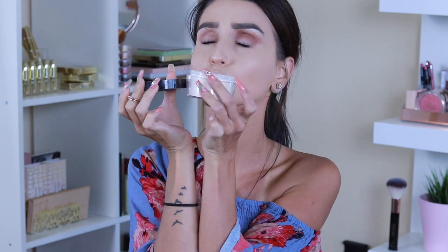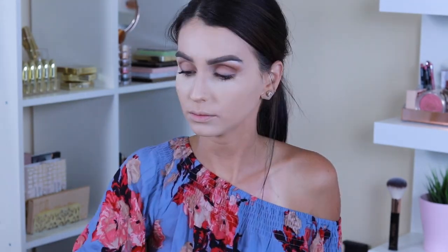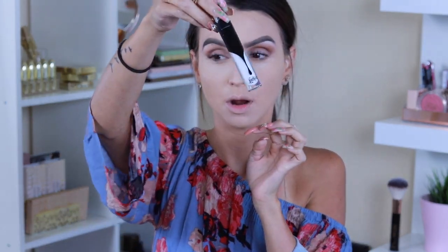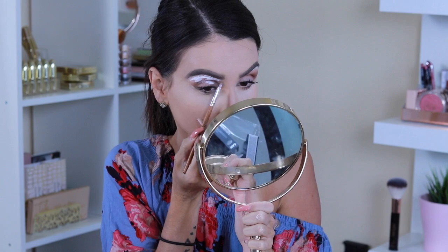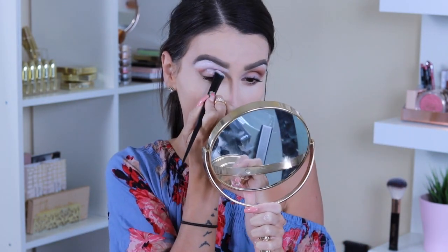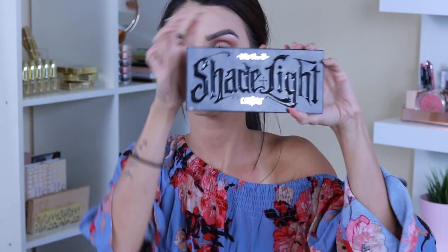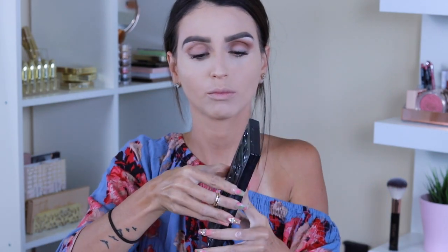Now I'm setting my under eyes — doing a little bit of baking with their translucent powder using the precise powder brush. Then with the powder brush I'm picking up a little bit of translucent powder and setting my foundation with it. Then I'm using the Eraser Concealer, also called the White Out Concealer, to prep my eyelids and clean up my brows, using the concealer brush to blend it in. This helps eyeshadow stick to the eye all day.